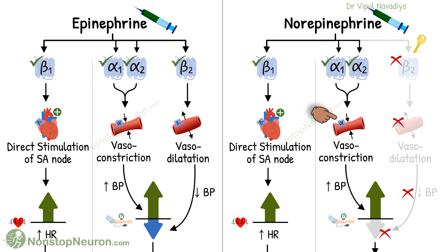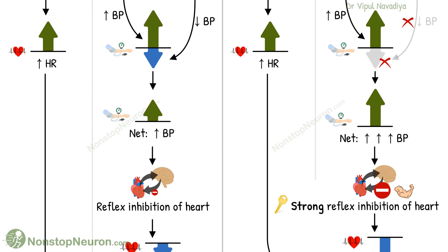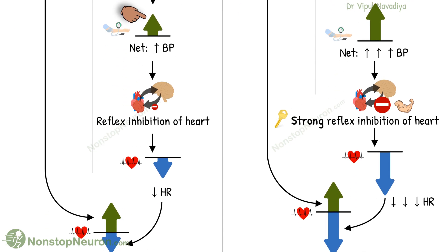So we see only vasoconstriction by alpha receptors, which increases blood pressure. There is no beta-2-mediated vasodilation. Because of this unopposed alpha action, there is a marked rise in blood pressure — compare it with epinephrine, where the rise was relatively small.